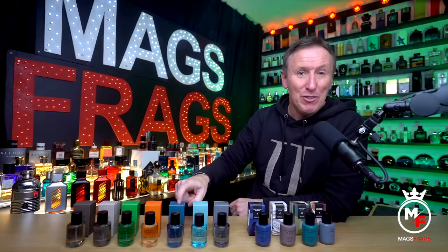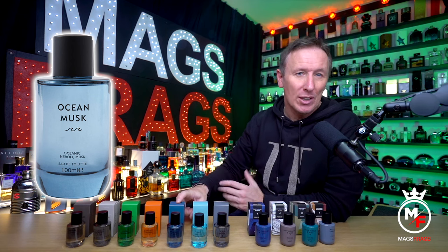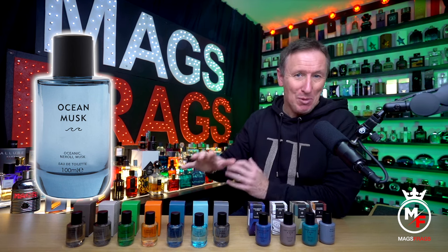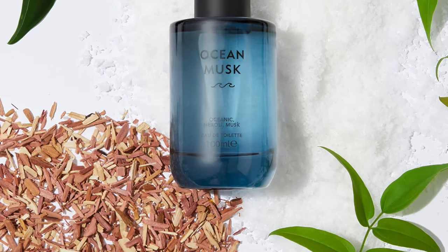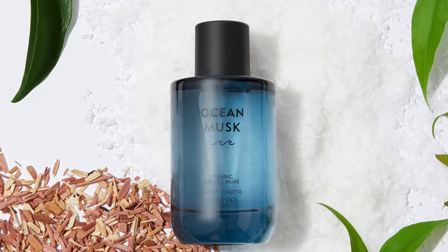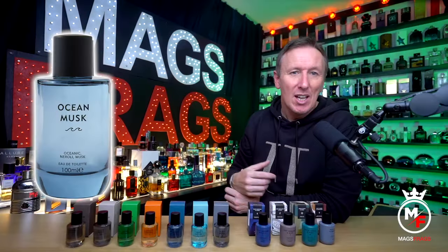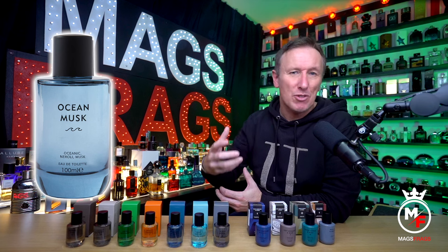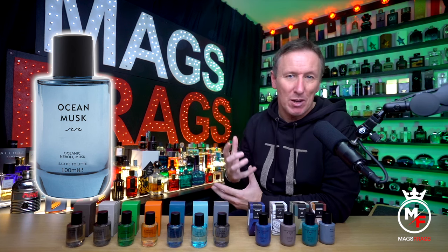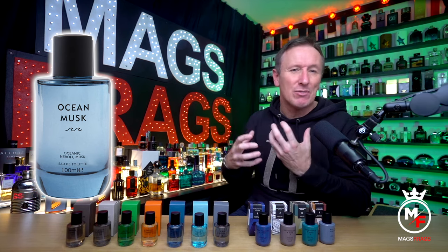The fifth one is called Ocean Musk and this contains oceanic notes, neroli and musk. No prizes for guessing that this is a fresh aquatic scent with an uplifting salty marine vibe, but there's also some neroli that brings a clean soapy shower gel type accord. Just like the Fresh Bergamot, this has a super crisp and fresh character that's perfect to wear on a hot sunny day when you're just wanting something that smells sparkling and really refreshing.